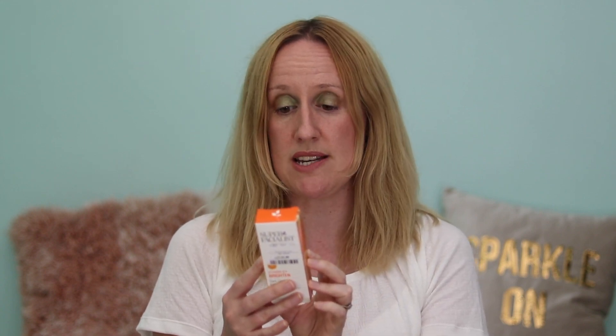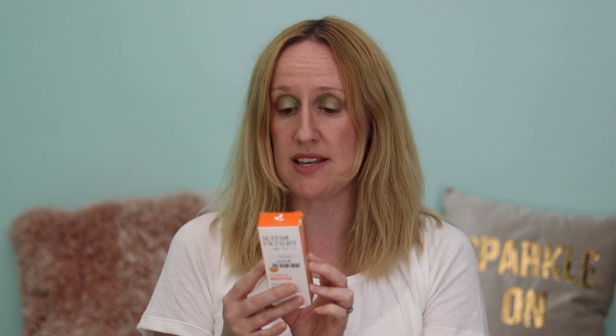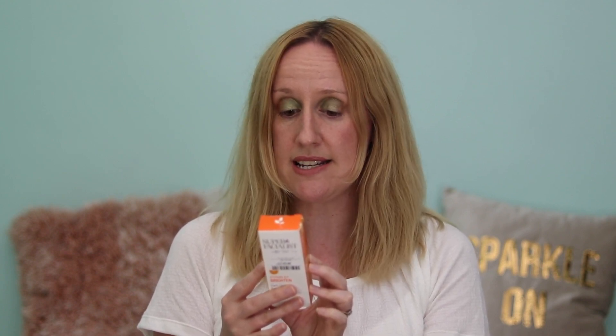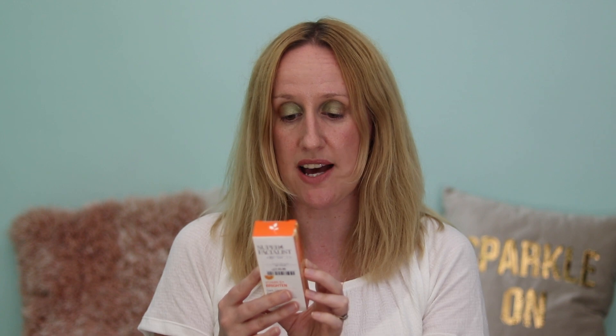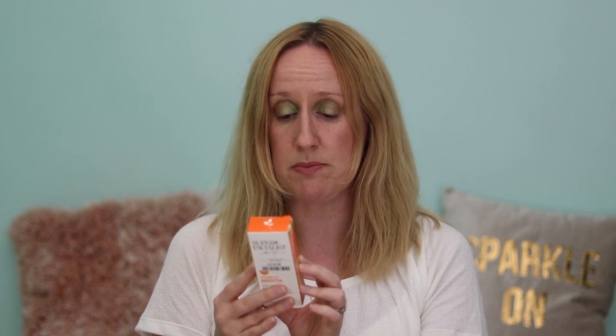It says: a high potency eye cream boosted with light diffusers to target dark circles under the eye area. Skin brightening vitamin C, stimulating caffeine and a proven anti-dark circle peptide combine in a unique delivery system to help reduce the look of dark circles and fine lines. With regular use, the under eye area starts to appear noticeably brighter, smoother and firmer.